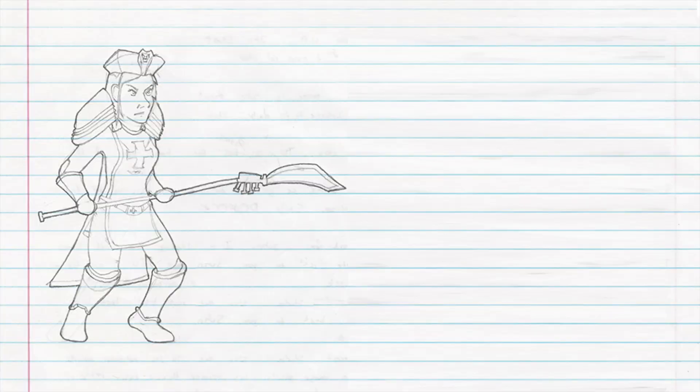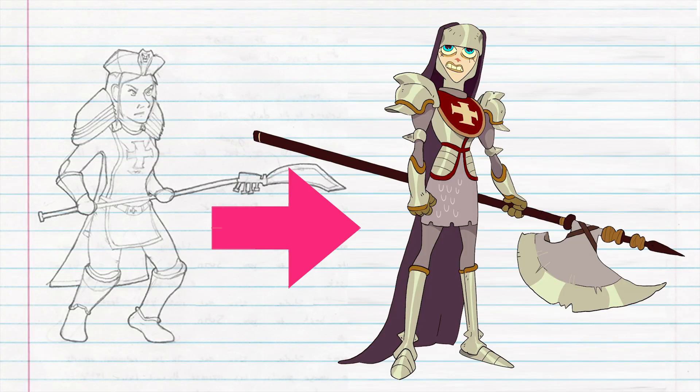Hey, if you're new to BAM, it goes like this: you guys submit the art, and we guys redraw the art, like it was a real animated show. But today we're actually going to try something different.